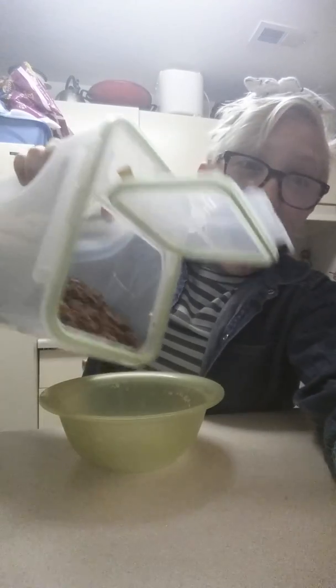I will talk to you later when I'm going to make breakfast. Today I'm having some cereal and some sausage. I'll talk to you guys after I'm done eating.